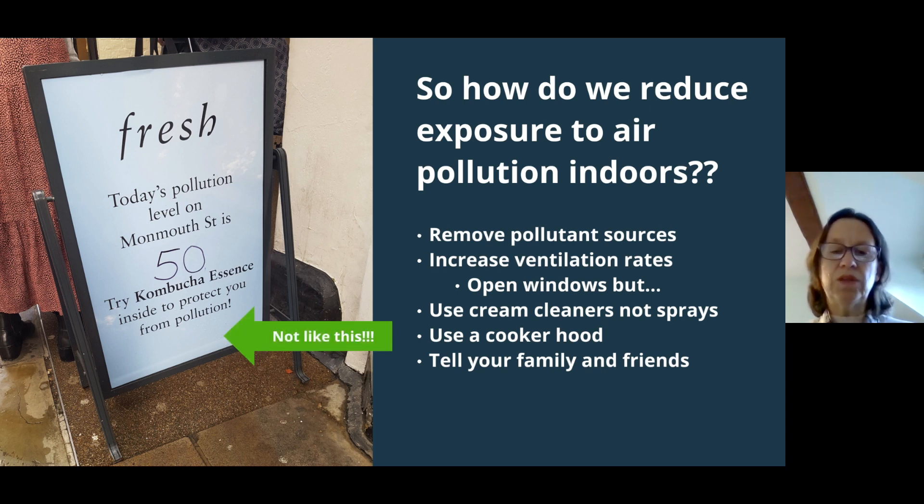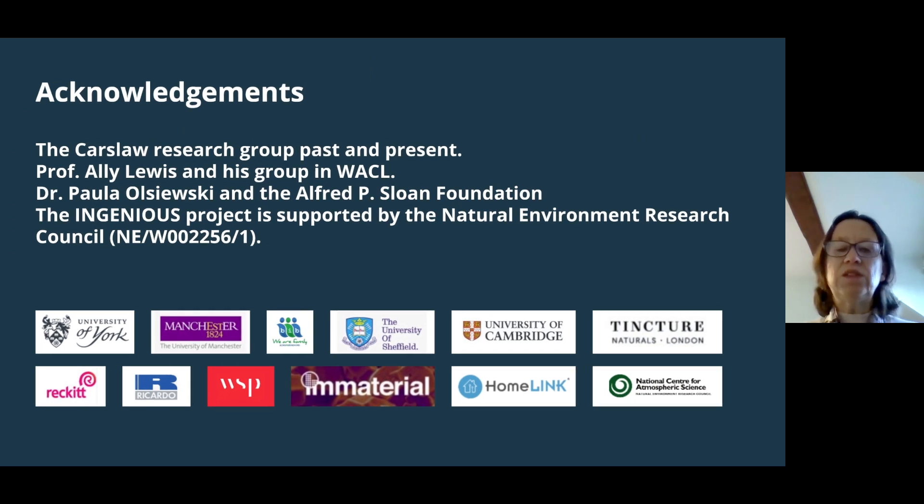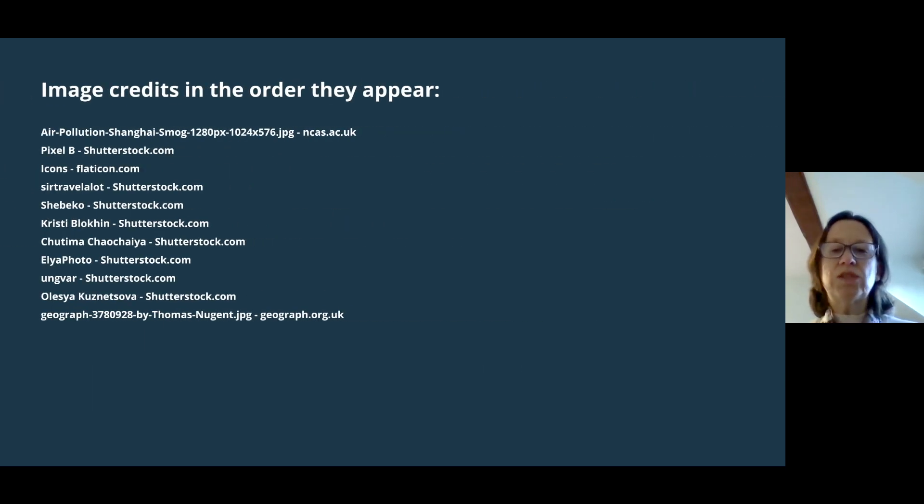If any of this was news to you, tell your family and friends — the more people that know, the more that can take action. A sign from a shop in London showing pollution levels on Monmouth Street serves as a reminder that dousing yourself in a fragranced essence is not a solution, as those fragrances can cause indoor air pollution. I'd like to thank my research group, Ali Lewis and his group in WACL, funding from the Sloan Foundation via Dr Paula Olsiewski, and the INGENIOUS project supported by the Natural Environment Research Council. Thank you very much.